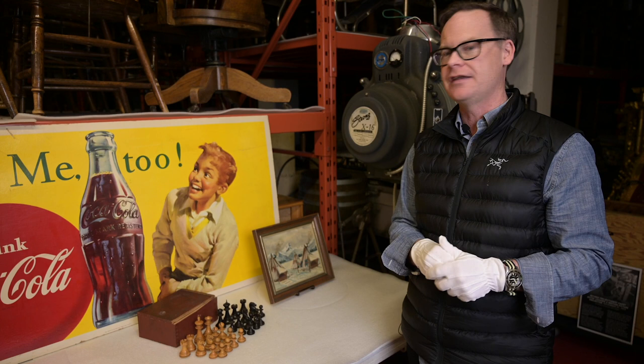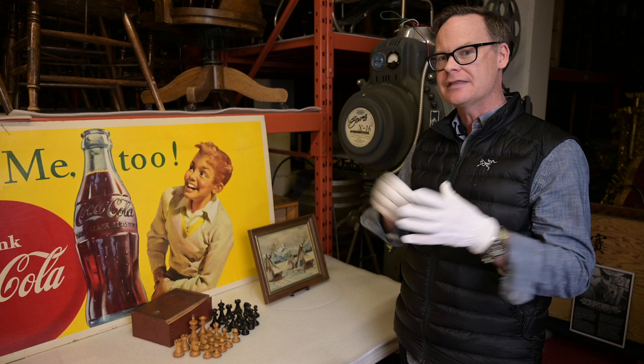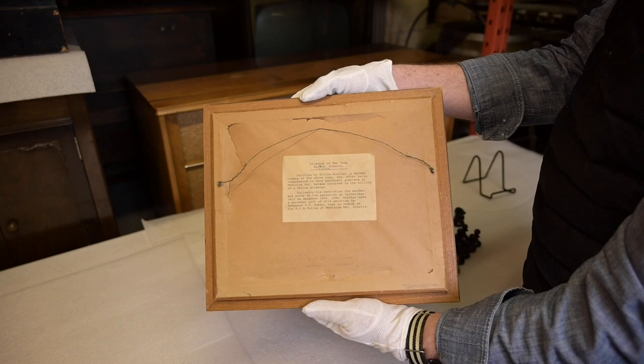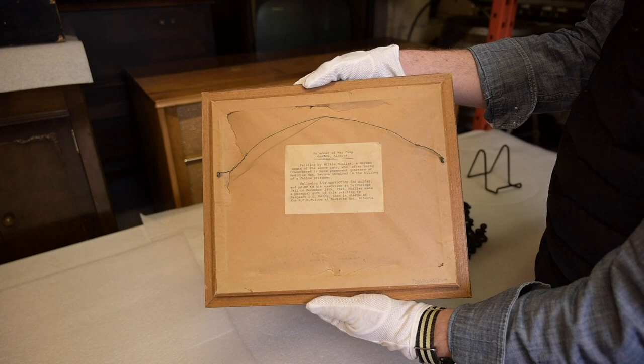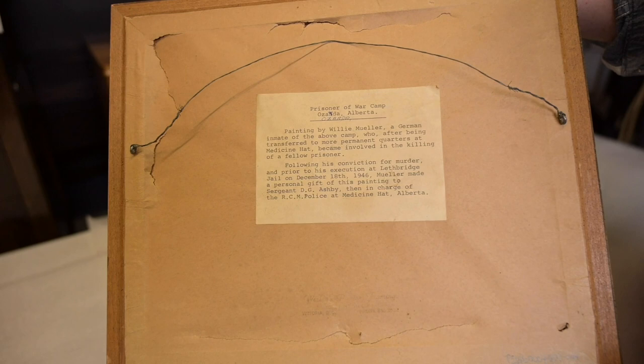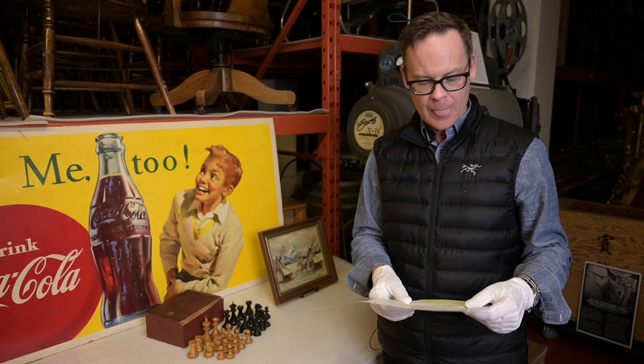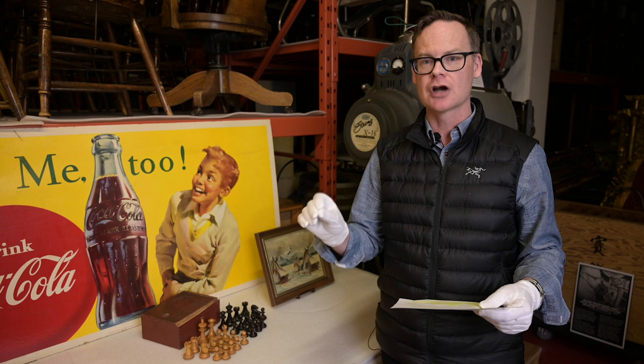The work has no title and no artist's name on it, but there is a statement pasted to the back of the painting which reads: 'Prisoner of war camp Osada, Alberta, painted by Willy Mueller, a German inmate of the above camp who, after being transferred to more permanent quarters at Medicine Hat, became involved in the killing of a fellow prisoner. Following his conviction for murder and prior to his execution at the Lethbridge jail on December 18, 1946, Mueller made a personal gift of this painting to Sergeant D.G. Ashby' — that is Denzel Ashby, then in charge of the RCMP detachment in Medicine Hat, Alberta.